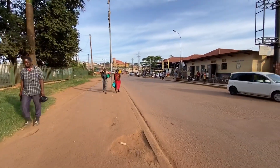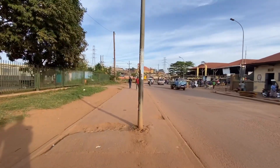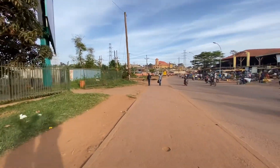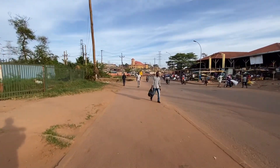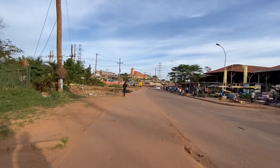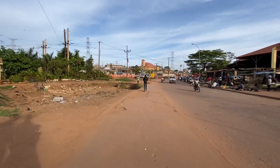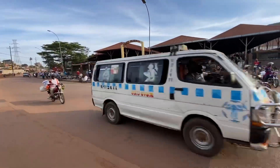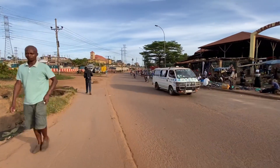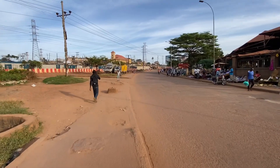Now guys, we are heading to where the Kampala flyover project starts — it starts from that side and ends up from the other end. This here is the Usafi Market. Do you know what 'usafi' means? In Swahili it means 'clean.' But does it look clean? Outside it doesn't look very clean, but inside it's a big one and it can be clean.